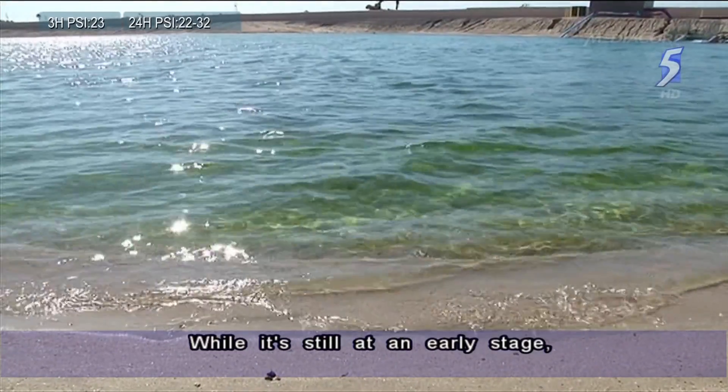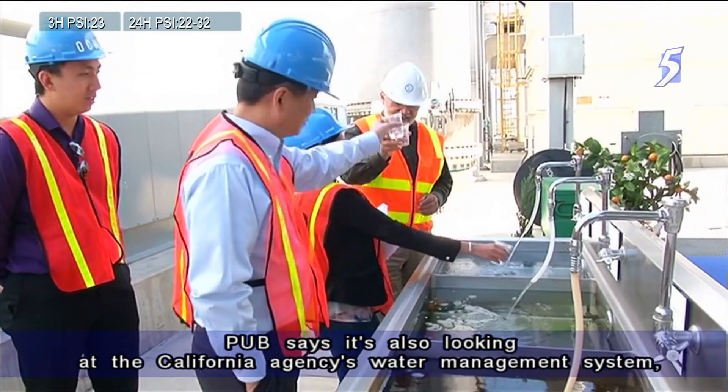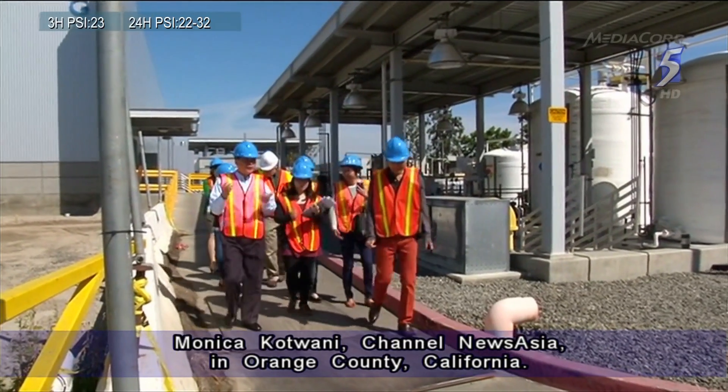While it's still at an early stage, PUB says it's also looking at the California agency's water management system as PUB embarks on its own groundwater journey. Monica Kotwani, Channel News Asia, in Orange County, California.